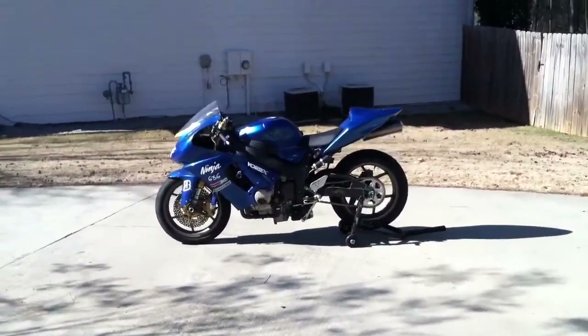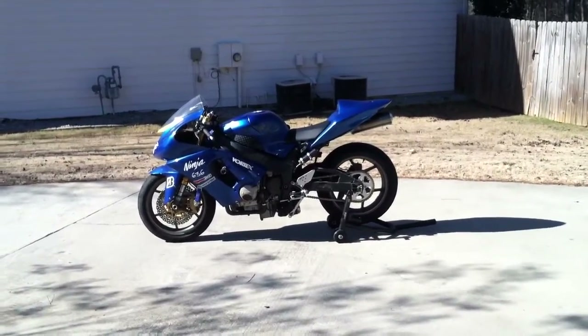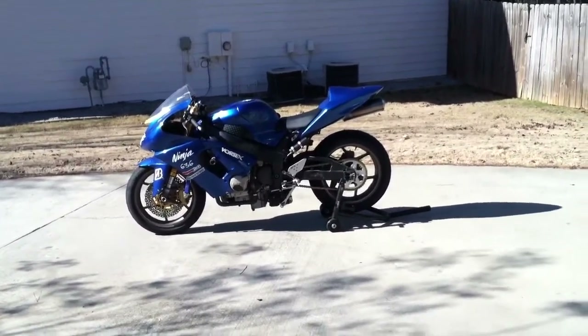Up for sale we have a 2005 Kawasaki ZX-6R. This is actually the 636cc sport bike from Kawasaki.